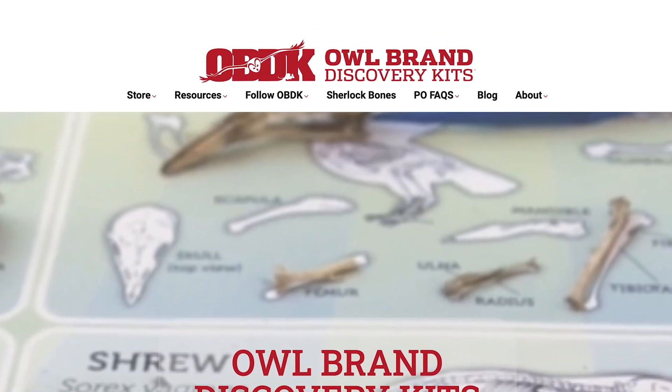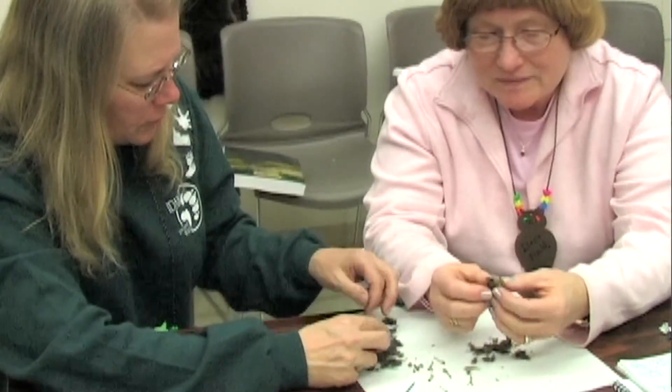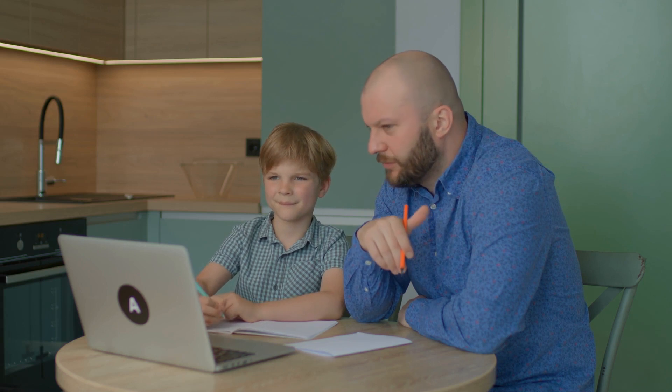The Owl Brand is more than just an owl pellet company. It's dedicated to supporting and inspiring teachers with powerful tools for the homeschool student.